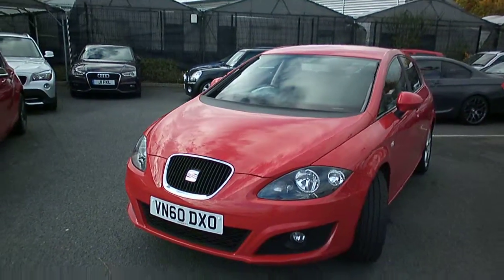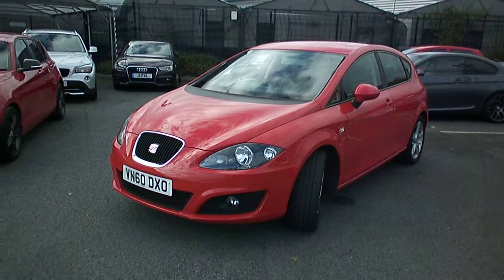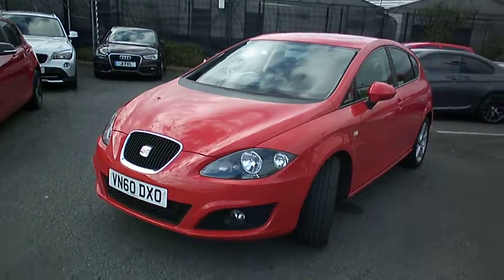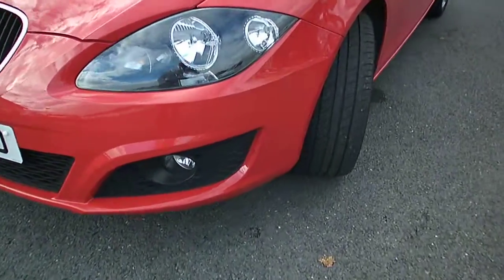I'll confirm all that when I load the car onto the website. In bright red with anthracite trim. Very, very clean, straight car from first impressions. Looks like a nice depth of shine to it. I'll walk you around the car starting with the near side corner.